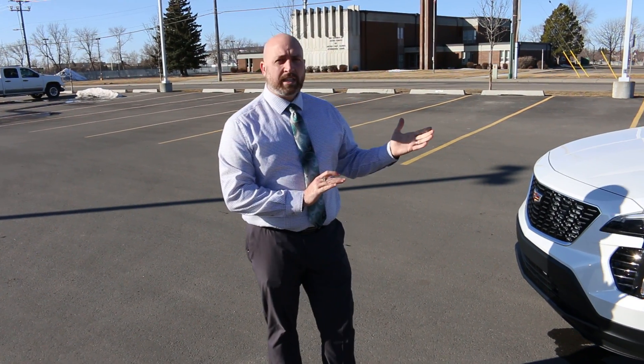Hey everyone, it's James from Murray Chevrolet Cadillac. Not too many people understand how affordable a Cadillac can be, and I just want to show you — this is a Cadillac XT4.